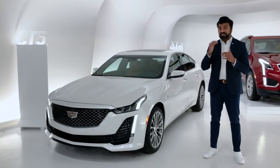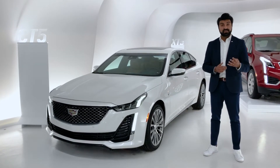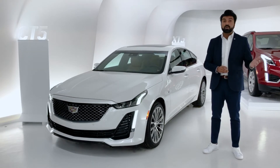It is sized and positioned just above the new, first-ever CT4 sedan. There are four models available: luxury, premium luxury, sport, and the high-performance V-series, all available in rear-wheel drive or all-wheel drive.